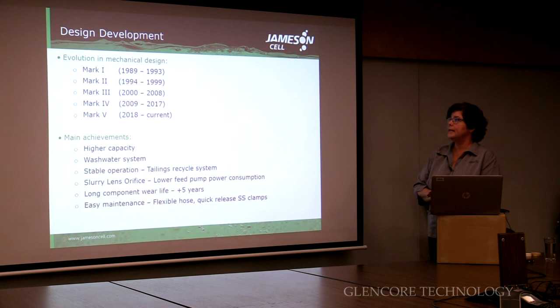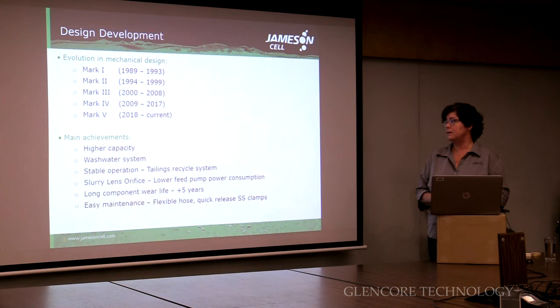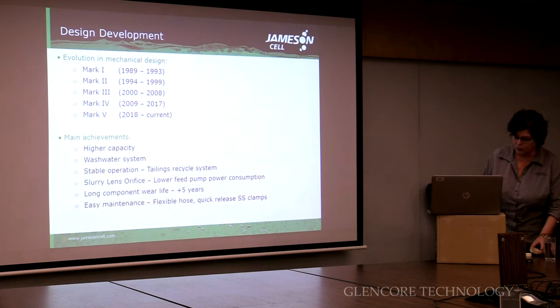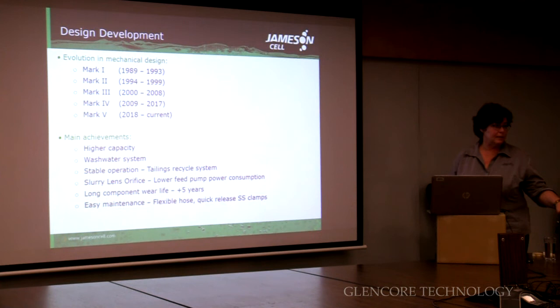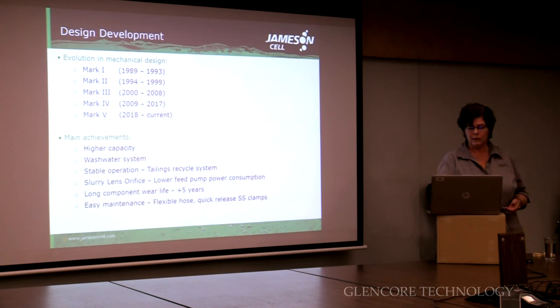The first cell went in at Mount Isa in the late 80s. Since then we've done a lot of changes to the design, mainly around treating higher flow rates and higher capacity, improving the wash water system, making it easier for operators to maintain and clean it, and ensuring stable operation by introducing a tailings recycle system. We've also done a lot of work improving the slurry lens — an old-style abrupt lens would have significantly greater wear than one with a gradual entry. So we've done a lot of work improving the slurry lens and hence lowering the wear. In aftermarket we don't sell that many spare parts, which is unfortunate but shows the benefit and how well the cell wears.